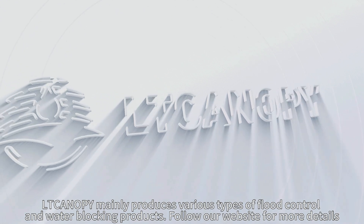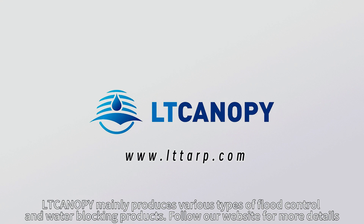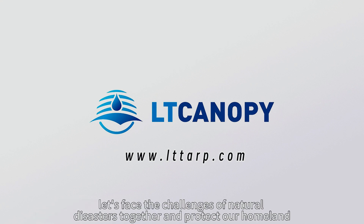Slatkanaki mainly produces various types of flood control and water blocking products. Follow our website for more details. Let's face the challenges of natural disasters together and protect our homeland.